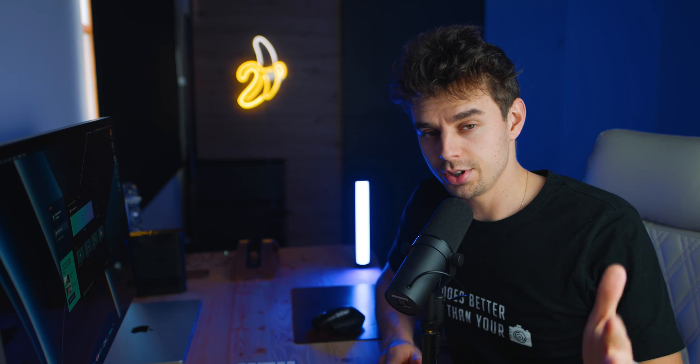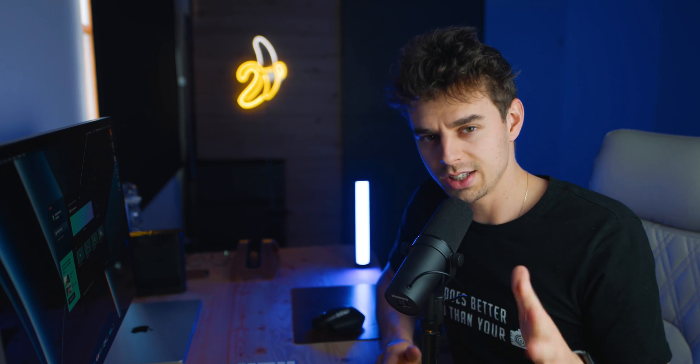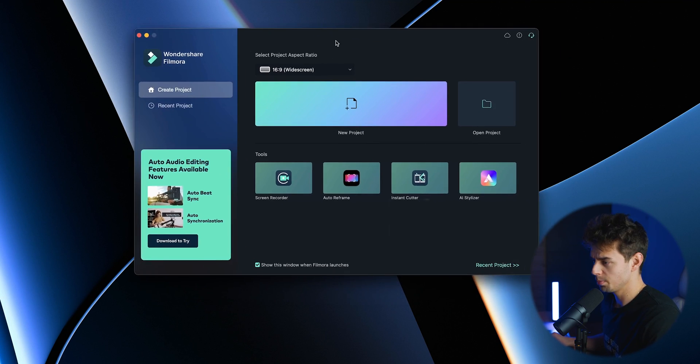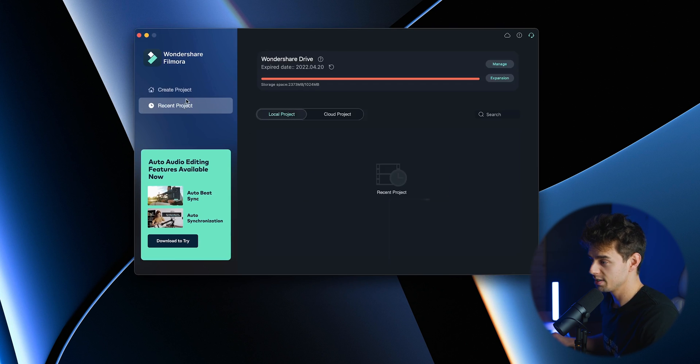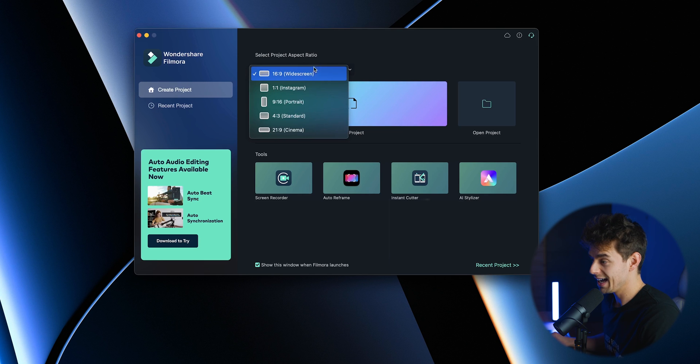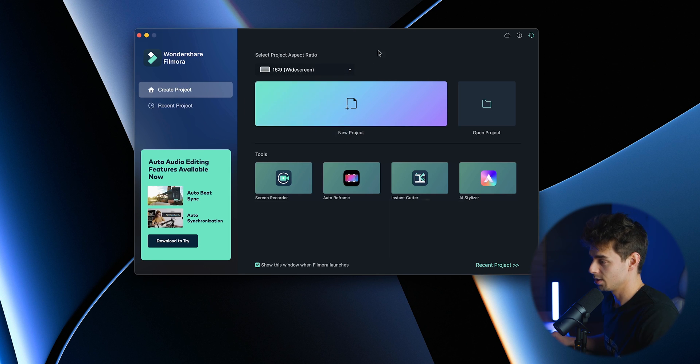Let's now hop into Filmora 11. I'll show you how the program works and where you can find everything. When you open it up, you have a few options: create a new project or open a recent project. At the top, you can select the aspect ratio — 16 by 9, 1 by 1 for Instagram, or 9 by 16 for Instagram Reels or TikToks.